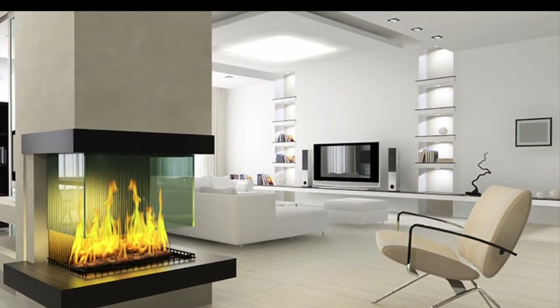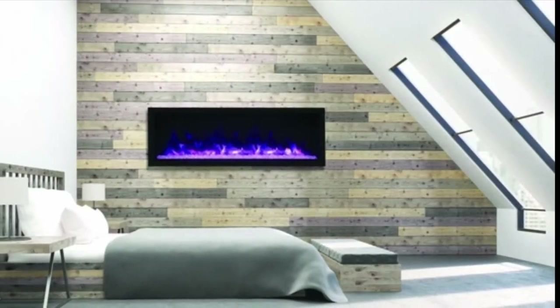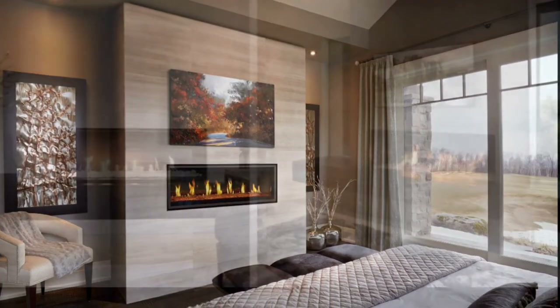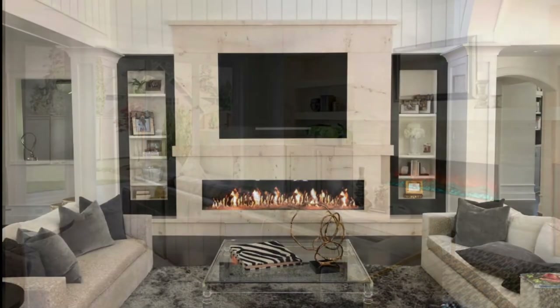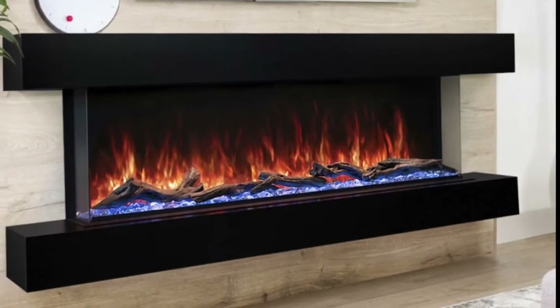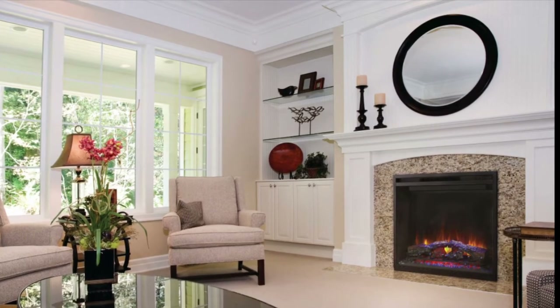Fireplaces make great gathering spots and many families enjoy lounging around the fireplace. When buying a fireplace, there are several different types of indoor fireplaces you can purchase, but they basically fall into the broad categories of wood burning, gas burning, ethanol burning, or electric. Here is some fireplace information for you to consider while making your decision.